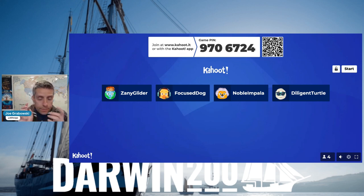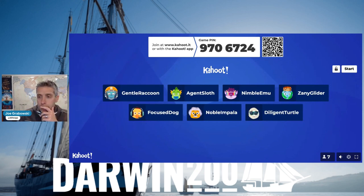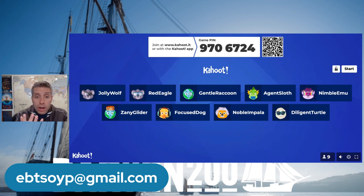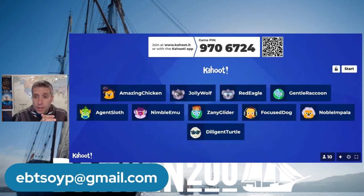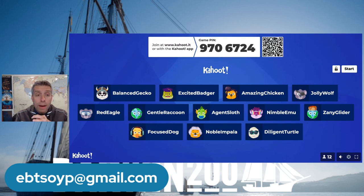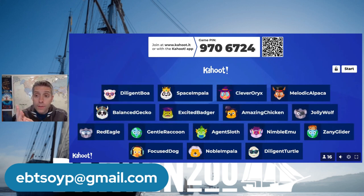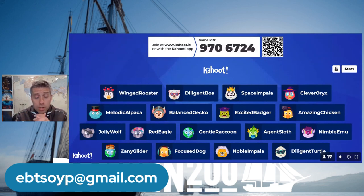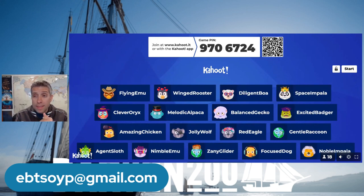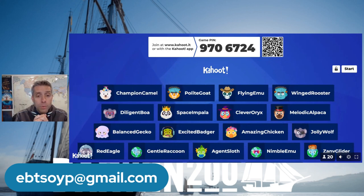Let's give a minute to see if a few classrooms join us, and then we will get started. The quicker you put the right answer in, the more points you get. If you are today's winner, the email is ebtsoyp at gmail.com - send a message there to get your gift card. When we wrap up our Kahoot we'll take a look at experiment results from two weeks ago, we have a brand new experiment for classrooms to share, and of course we cannot wrap up an event without our curiosity of the week.